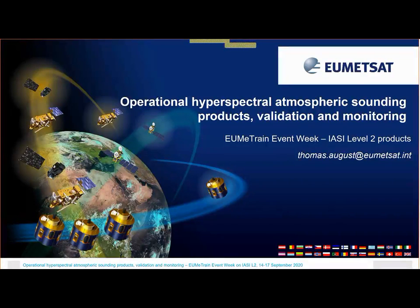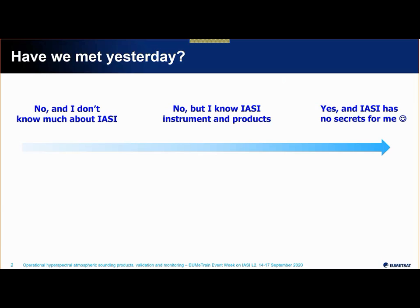Welcome back everybody. I'm going to present today more specific validation results and give some insight into the monitoring we are doing routinely at EUMETSAT for the IASI Level 2 product. Before I go on, I'll ask for a little contribution just to make sure of who is here today and whether we have participants that possibly didn't make it yesterday — if you could put across where you feel you are.